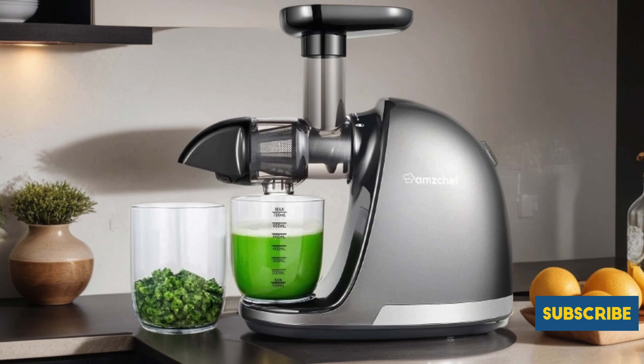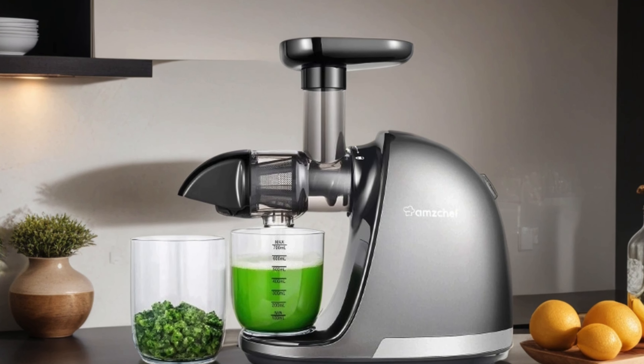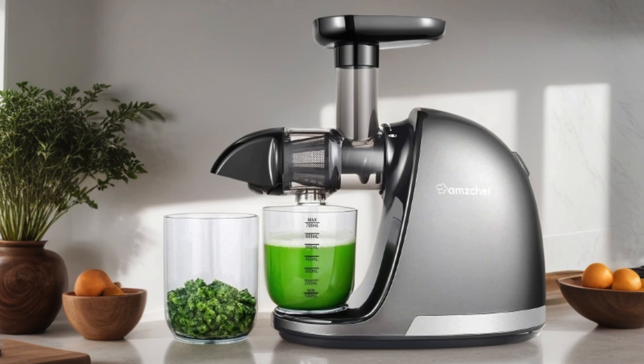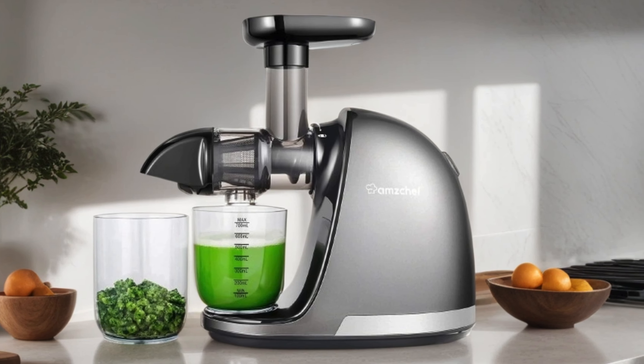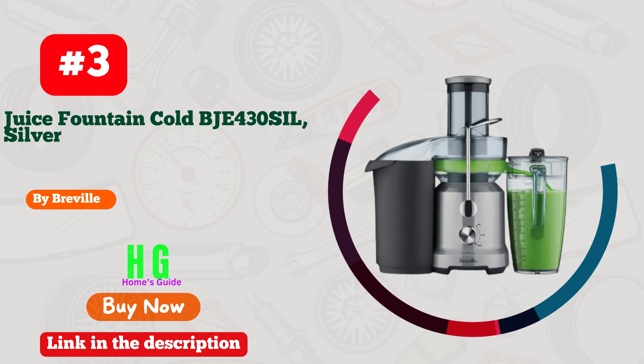The addition of recipes for nutrient-rich fruits and vegetables adds versatility to your juicing experience. In sleek gray, it's a stylish addition to any kitchen. For those seeking a convenient, efficient, and nutritious way to enjoy homemade juice, the Amzchef Masticating Juicer is a must-have.